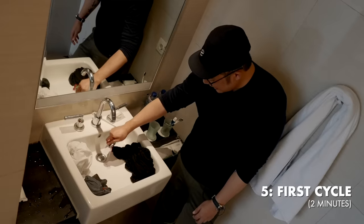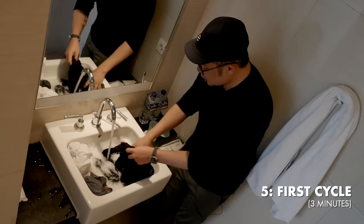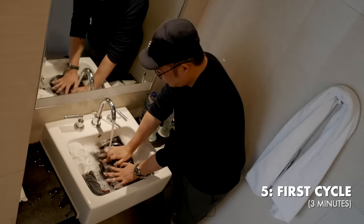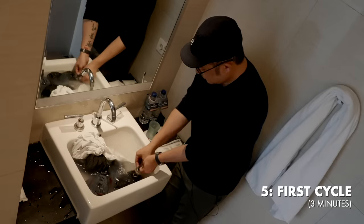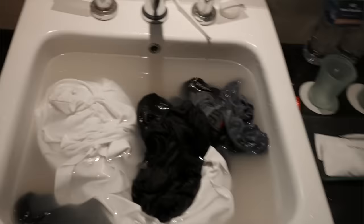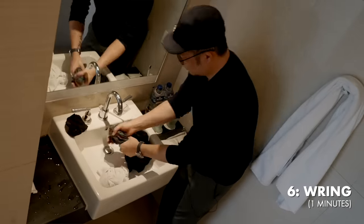With that out of the way, it's time for step five — the first of two detergent wash cycles. Get a teaspoon to a tablespoon of detergent into the sink — you need way less than you probably think. Fill with water to bubble it up, then press each individual item firmly. Once the sink is full and water is off, do a round of light fiber-to-fiber scrubbing. Step six is to release the dirty soapy water and wring everything out.